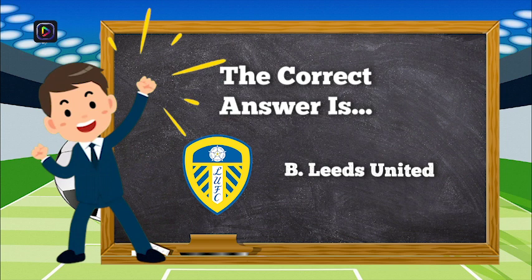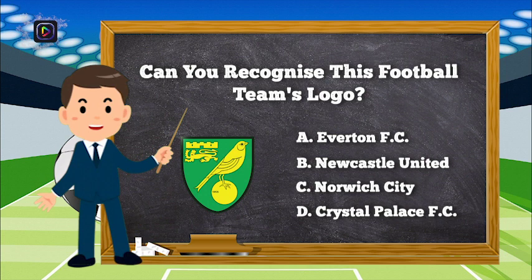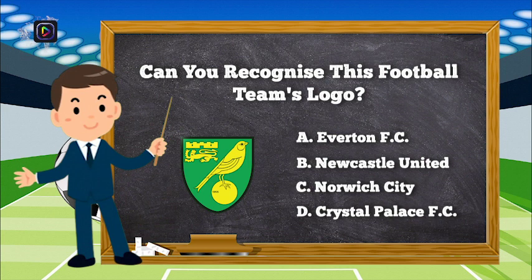The correct answer is B, Leeds United. Question number 9. Can you recognize this football team's logo? Is it A, Everton FC; B, Newcastle United; C, Norwich City; or D, Crystal Palace FC?